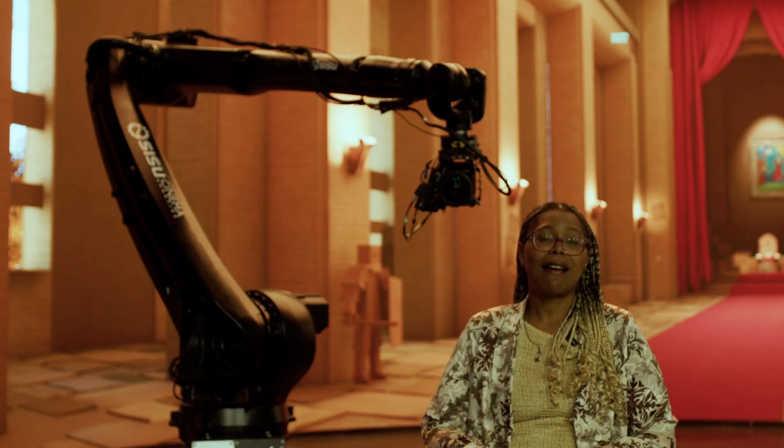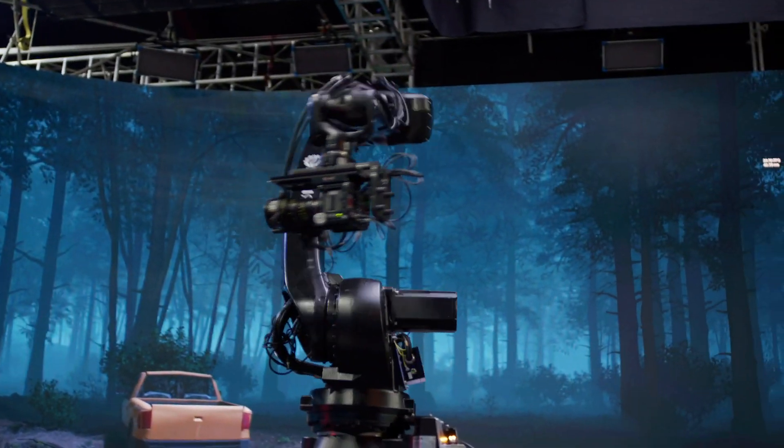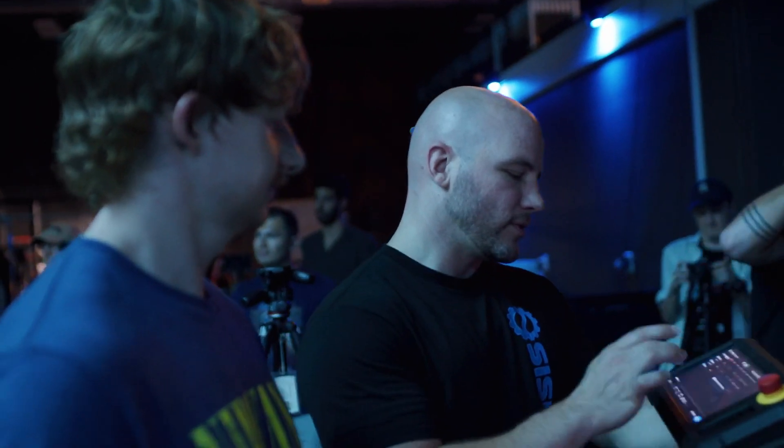This is the first time that we have ever used a motion control robot. I have not used one before, and it is super cool. It's really exciting to see a robot execute camera movements and achieve shots that we couldn't do by hand.